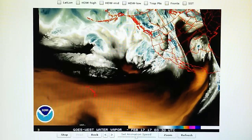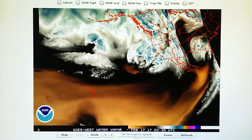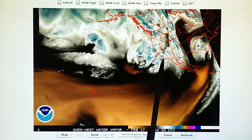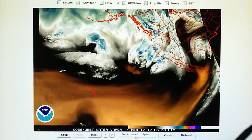Today we had very heavy chemtrail aerosol spraying as this moisture field moved in. We saw the jets flying very high in the skies, dumping their aerosols right on schedule to prevent that rain until tomorrow, Friday.